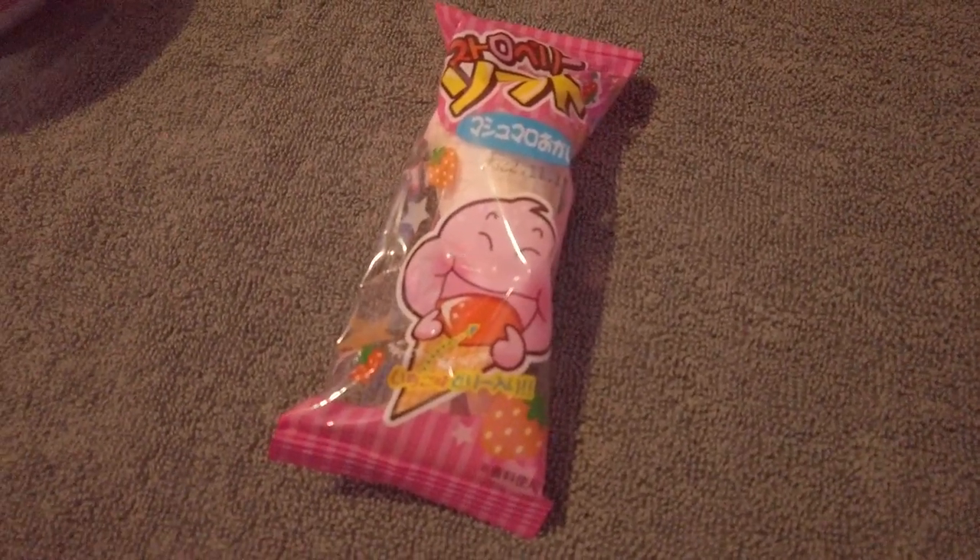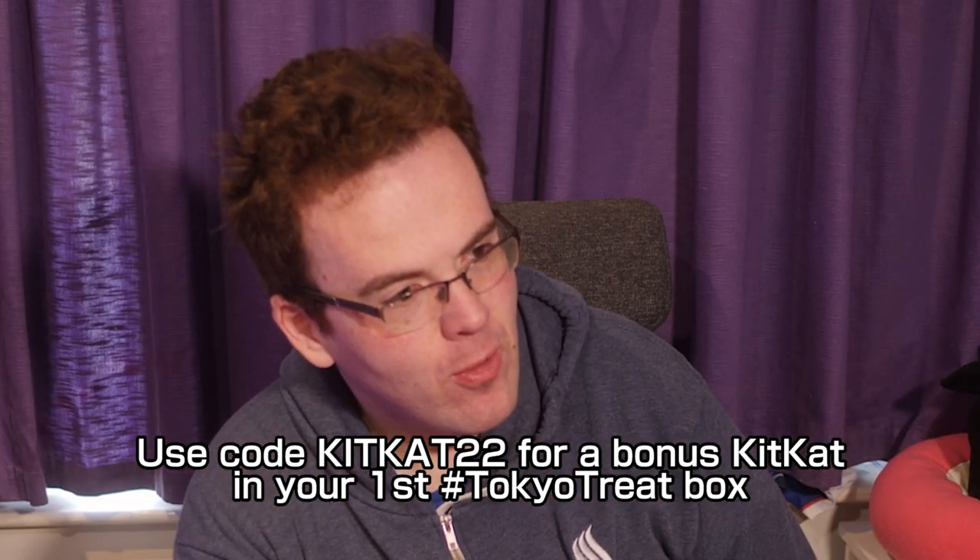Strawberry Soft Serve Marshmallow — ice cream shaped with a proper wafer cone. The marshmallow is really soft, with sugar crystals on it and a jammy filling inside. That's really strange but tasty — a marshmallow with jam in the middle inside a wafer cone, like a Cornetto.